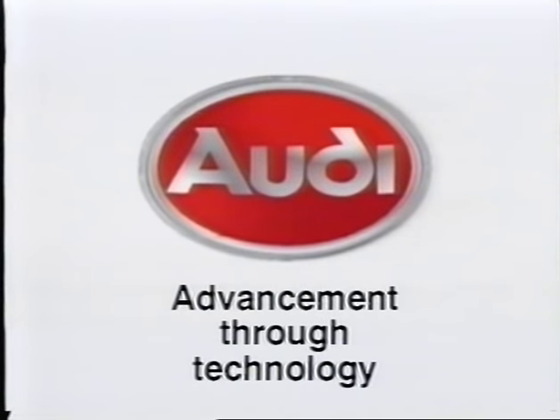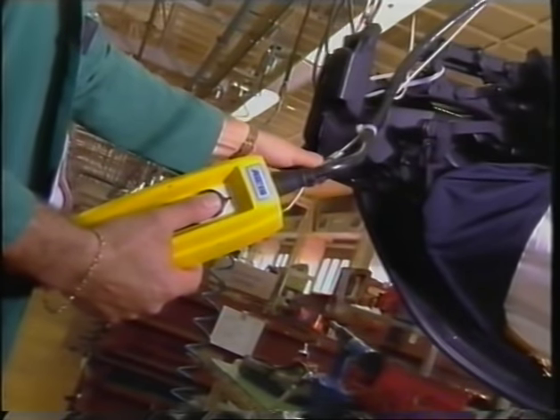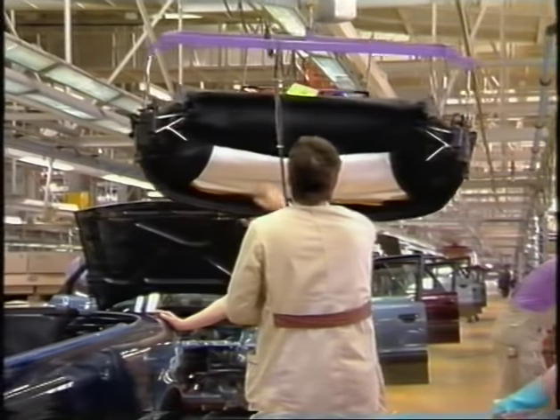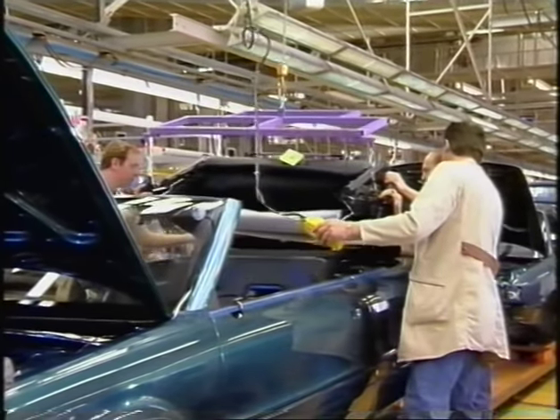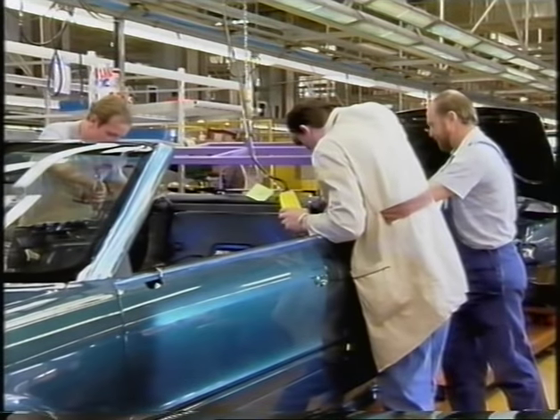Before a completed Audi convertible leaves the factory and is handed over to its owner, a great deal of work is involved, particularly in the construction of a convertible, above all with regard to manual operations. The standard of quality on the Audi convertible is exemplary, not only in this class of vehicle.